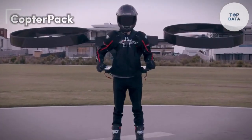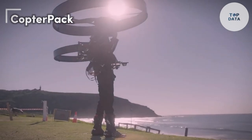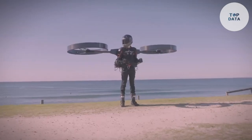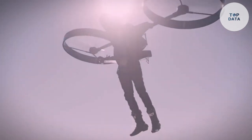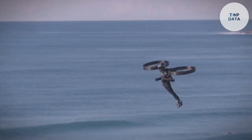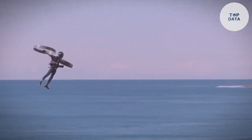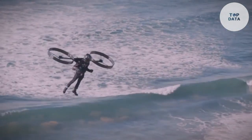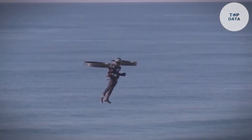Copter Pack. Imagine a future where personal transportation is as easy as carrying a backpack. The Copter Pack is a revolutionary personal flying device that brings this dream closer to reality. With its compact design and advanced technology, the Copter Pack offers a new level of freedom and convenience for urban commuters. It is a portable flying device that can be easily carried on your back, equipped with powerful electric motors and propellers, allowing you to take off and land vertically. It is designed to be intuitive and easy to operate, even for those with no prior flying experience.